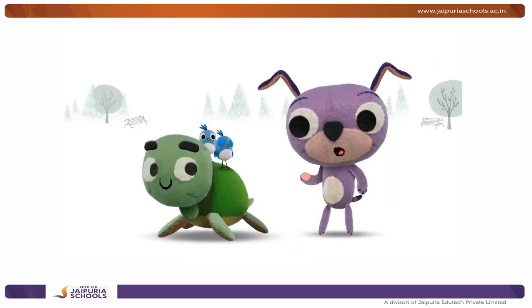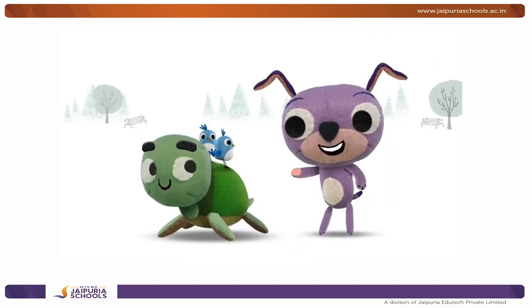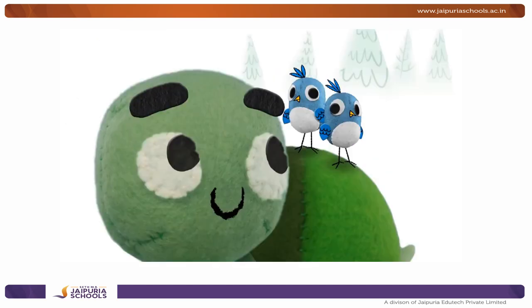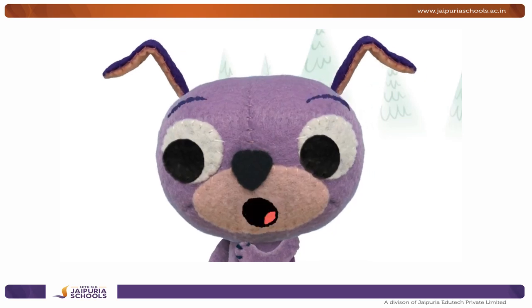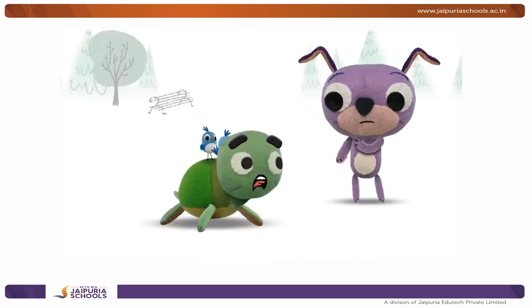Torto, do you know that you have baby birdies on your back? Mama Birdie needed to go shopping. She asked me to watch all three of them. Three? You only have two. What? Where's the third one? I'm right here!